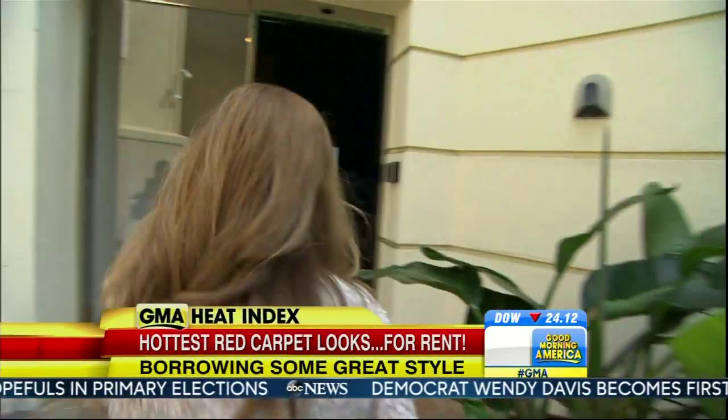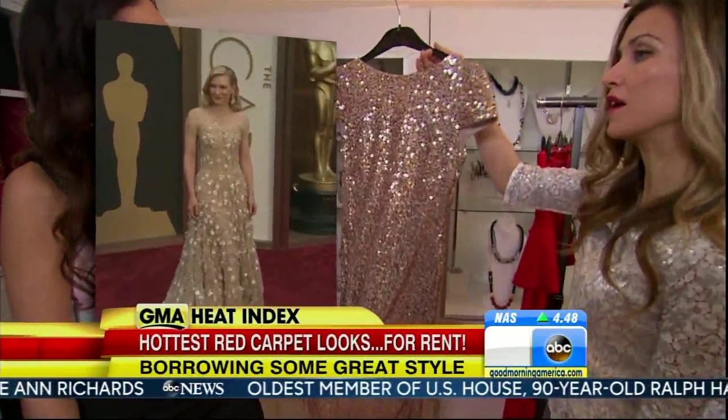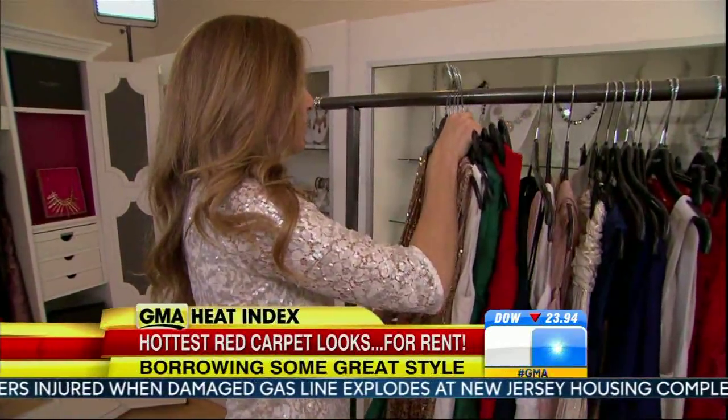So how can you capture that red carpet look for a gorgeous gala? All right, time to try on some dresses.